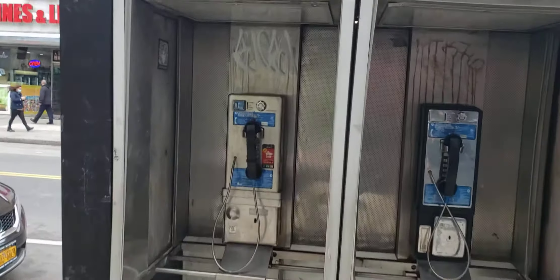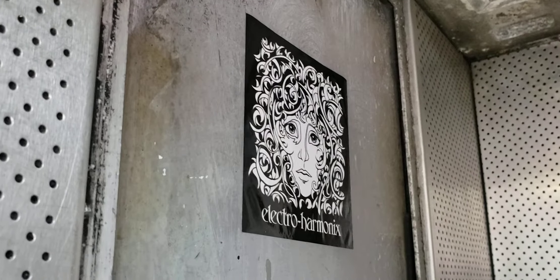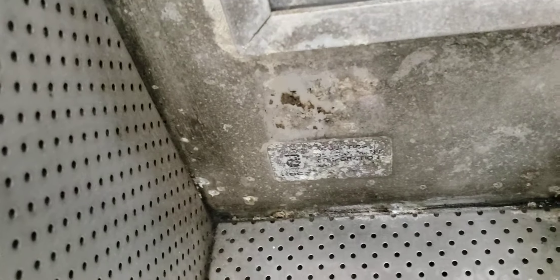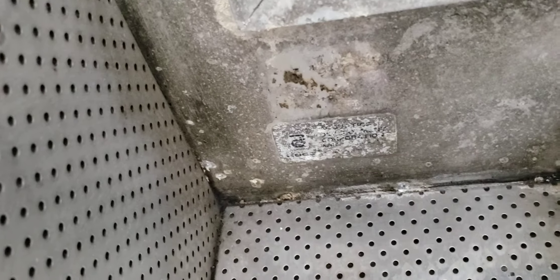There is some graffiti on this, but not too much. There's an Electro-Harmonic sticker, and I don't recognize this other one. Up in the top left corner, there's a sticker which identifies the maker of this enclosure, and I cannot read that at the moment, but it should be clear in the video.